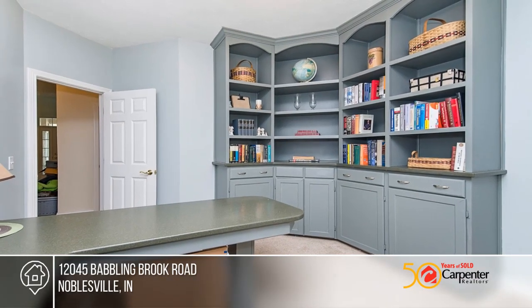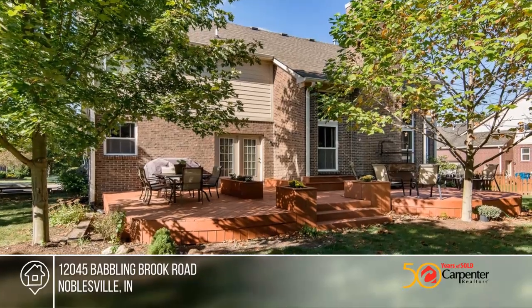The property backs up to a walking path, community pool, tennis courts, and basketball courts.